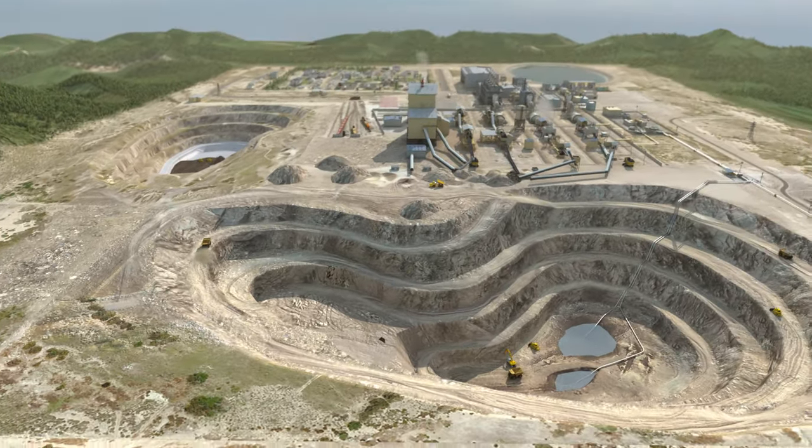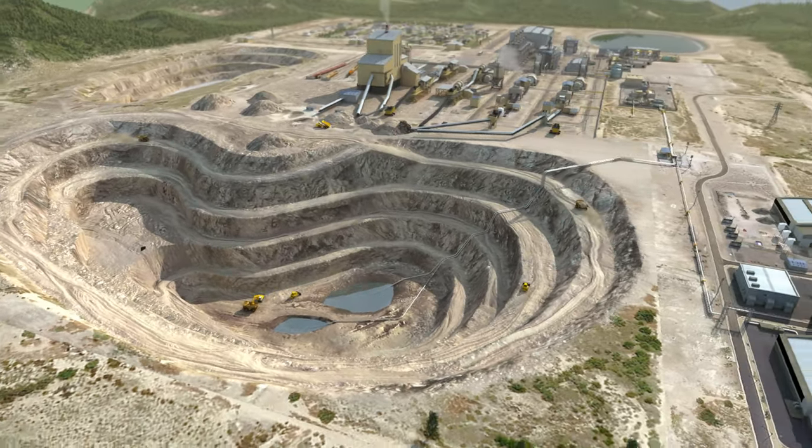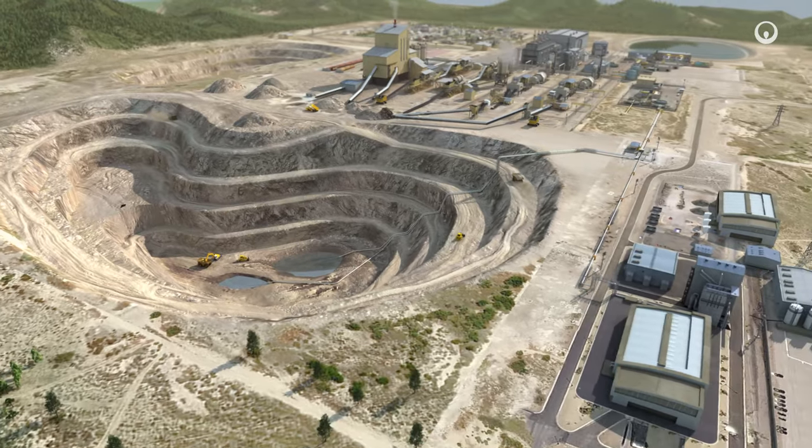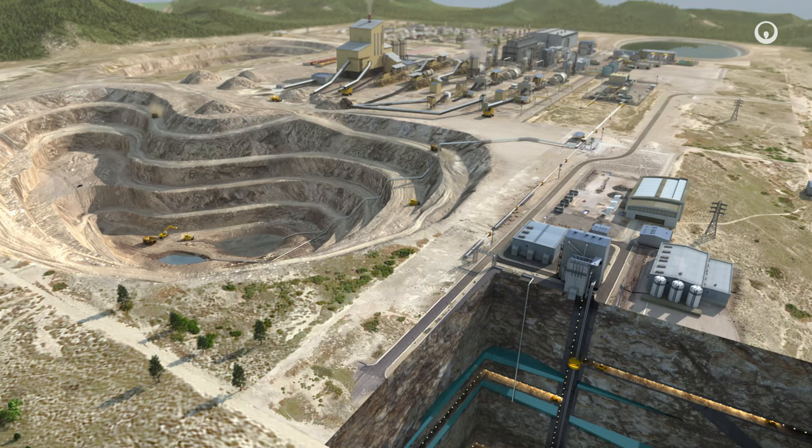We manage, treat and recycle their processed wastewater, reuse mine tailings, rehabilitate facilities and enhance productivity in this water and energy intensive industry. Here's how and why at a glance.